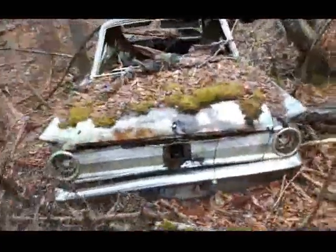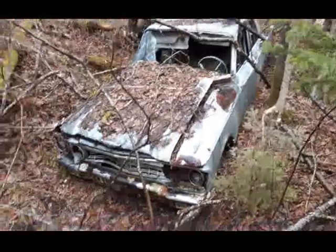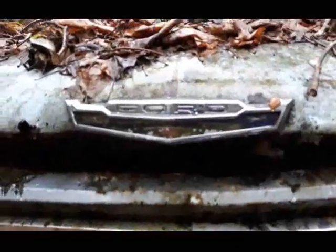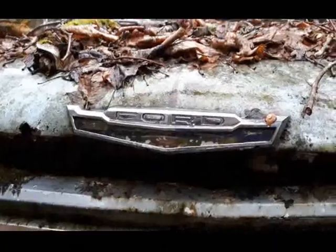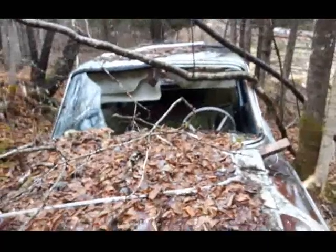Come down around the back here. There's a view from the front. See if I can get that open — still got some components in there. Look at that old horn. Well, I'll get a couple pictures I guess.